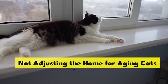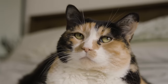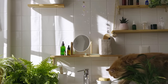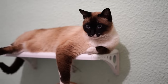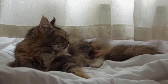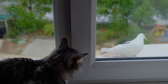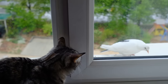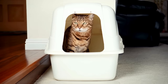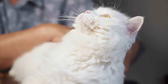Not adjusting the home for aging cats. Aging cats can develop arthritis or simply lose some of their youthful agility, making it harder to reach those high spots they love. But creating a senior-friendly environment doesn't require a home makeover. Simple adjustments can make a big difference — for instance, placing steps or a ramp to their favourite window ledge can give them back their bird-watching hobby without the painful jump. Also consider the placement of their essentials: food, water, and litter box should be easily accessible without the need for climbing or jumping.